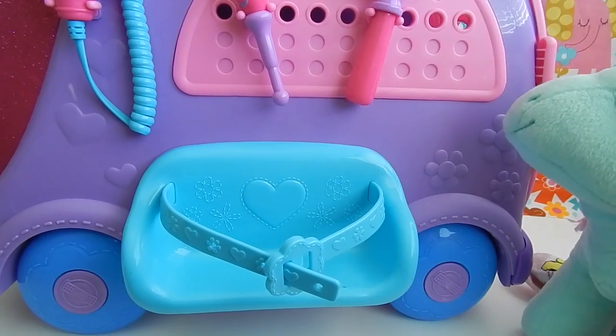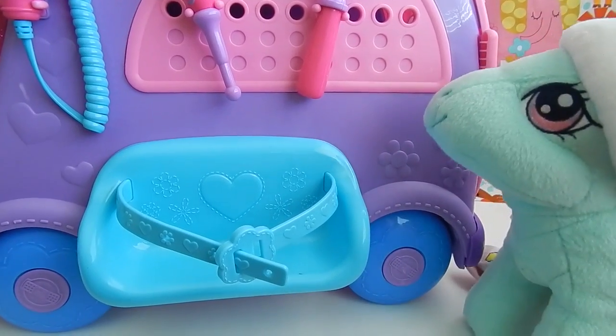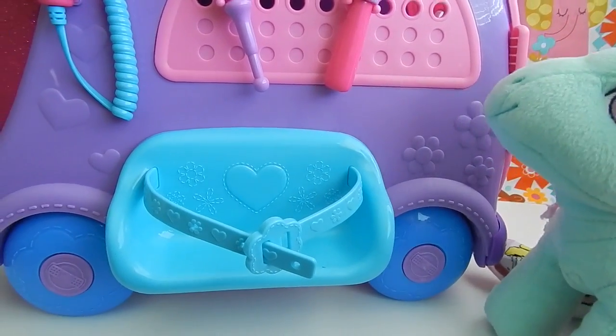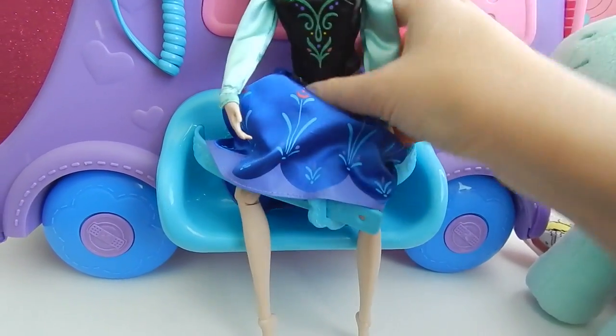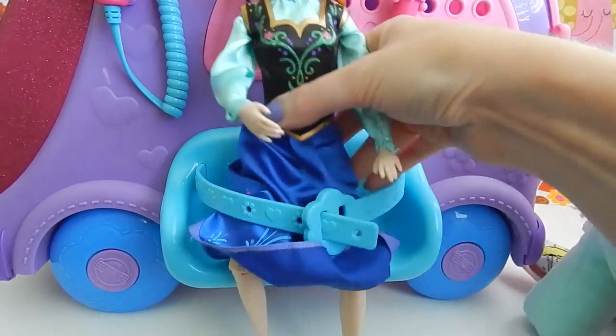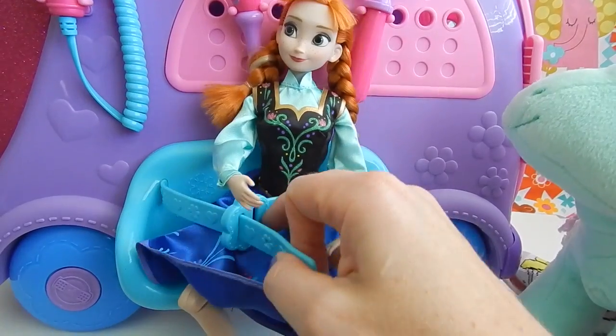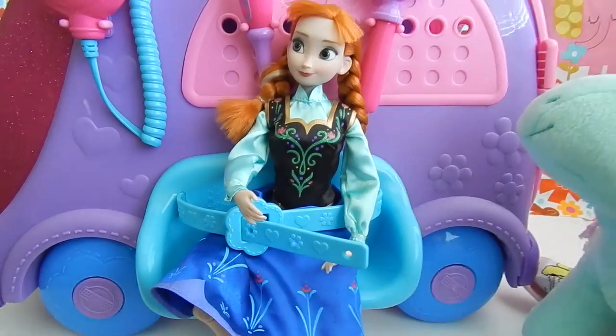That's good. So before we move on to any other tools, let me show you this seat that the mobile comes with. Bless you, Minty. I just quickly grabbed Anna from Frozen, just to show you guys that she fits in the seat perfectly, and she has a lot of room to spare, so luckily they gave us this little strap so you can make it tighter for her.